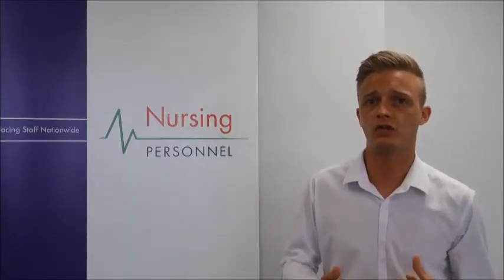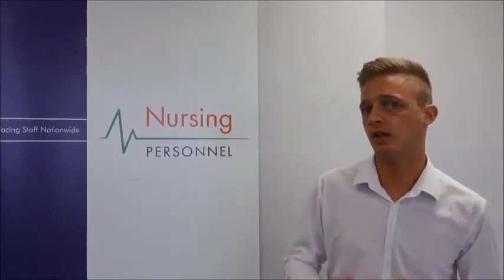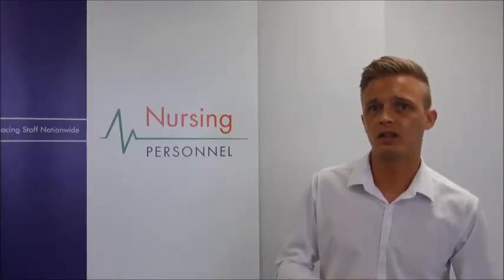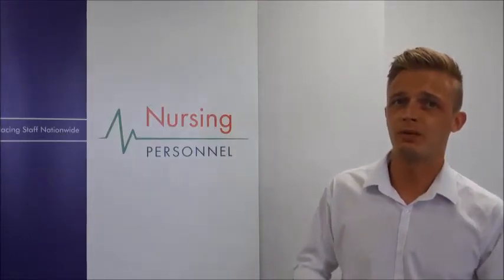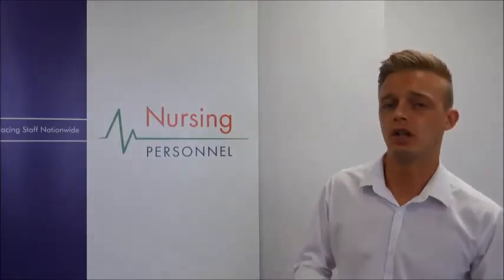So firstly, what does the job entail? Trauma and orthopaedic nurses care for patients requiring surgery for hand trauma, spinal, lower and upper limb surgery. This can include treatment for sports injuries, scoliosis, and hip replacements. Trauma and orthopaedic departments maintain close links with other hospital departments such as the emergency department to assess potential patients for assessment and treatment.